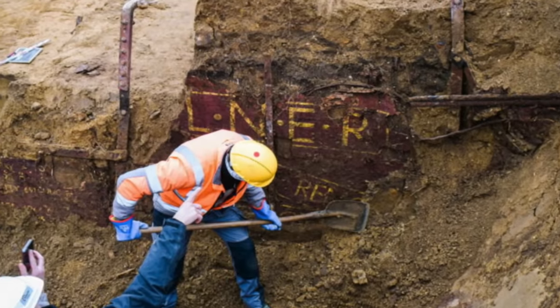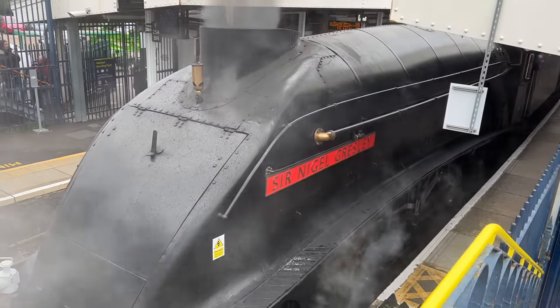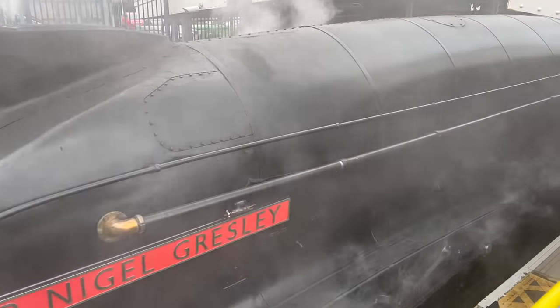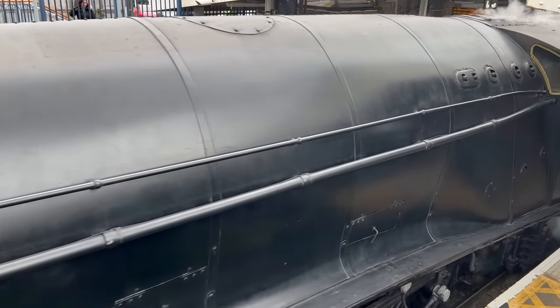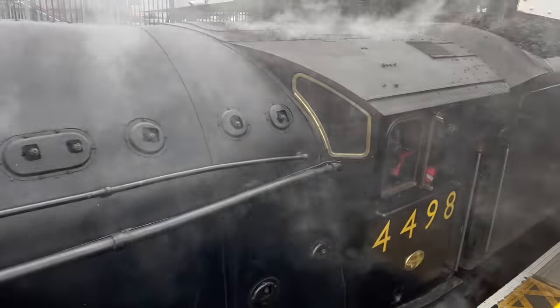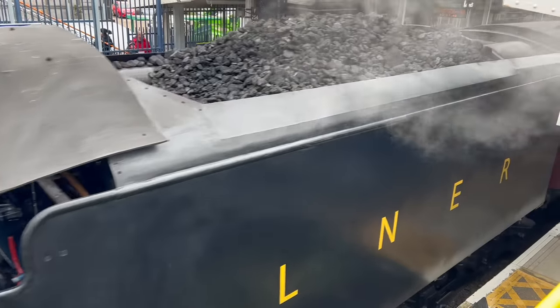The company that built this was the London and Northeastern Railway, or LNER, which existed from 1923 to 1948. So that gives us a clear range of dates for the object. Someone who knows more about the LNER's liveries could probably narrow it down even further, but it ain't me babe. This container was used for carrying furniture.